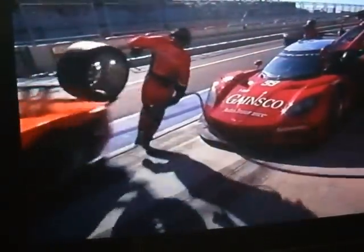The front tire changer on the right side will circle around the front of the car. Watch the orange number three coming in. Pow!